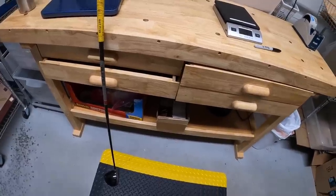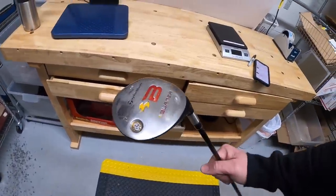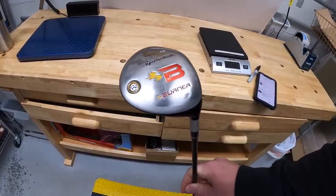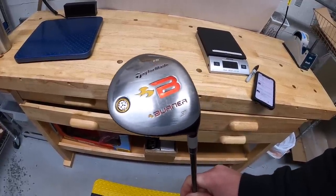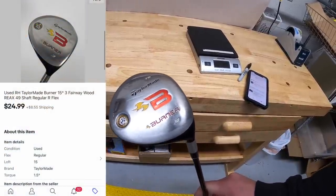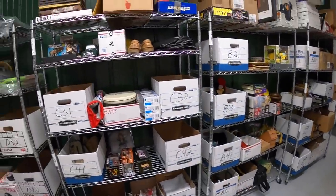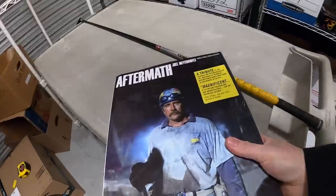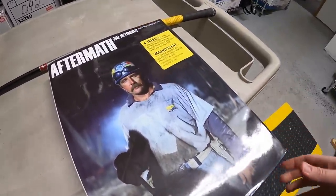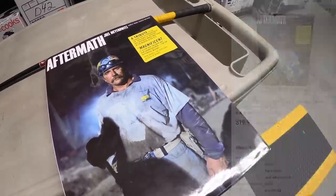First thing is this TaylorMade 3-wood — it's a TaylorMade Burner. They've had a lot of different versions of the Burner. This was in the stuff I got from my guy Mike a few weeks ago — there was a driver, some irons, and this 3-wood. I've already sold the driver and still have the irons. This 3-wood just sold for $24.99 plus shipping. Next thing is a book right up here — got it about two months ago as part of a bulk buy. It's a really heavy-duty coffee table book made as a tribute to the World Trade Center. That sold for $19.99 plus shipping.